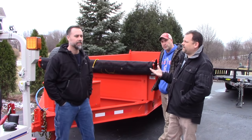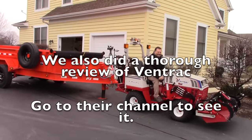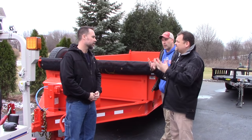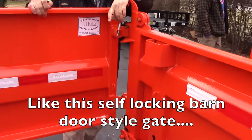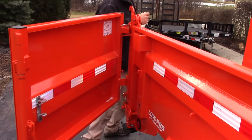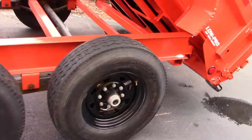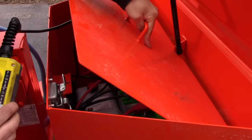We wanted a dump trailer for a lot of projects: hauling firewood, dumping mulch, gravel application. My brother-in-law has a little farm and wanted to use it too, so we started looking into PJ and all their options. It's like buying a car — you start with a base and add things. We completely customized this trailer; it took about six weeks to get built in Texas. Some things we added were bigger radial tires and a dual battery dump system so when we're out in the field we have two batteries instead of one.